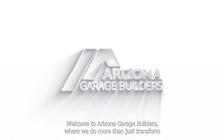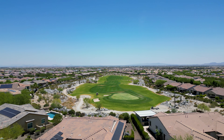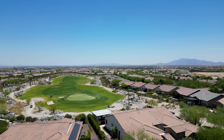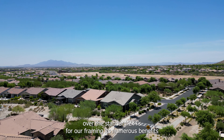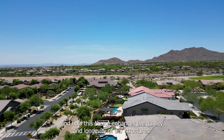Welcome to Arizona Garage Builders, where we do more than just transform ordinary houses into extraordinary homes with our robust and sturdy garages. We're visionaries, bringing your architectural dreams to life. Today we'll be diving into why we prefer 2x6 lumber over the standard 2x4s for our framing, its numerous benefits, and how this choice enhances the quality and longevity of our structures.